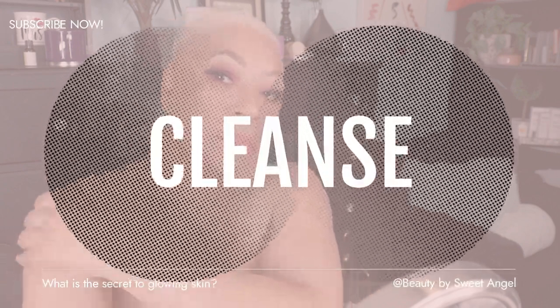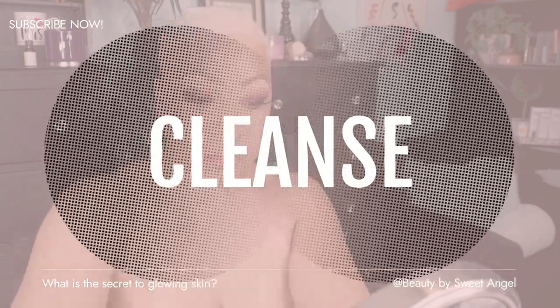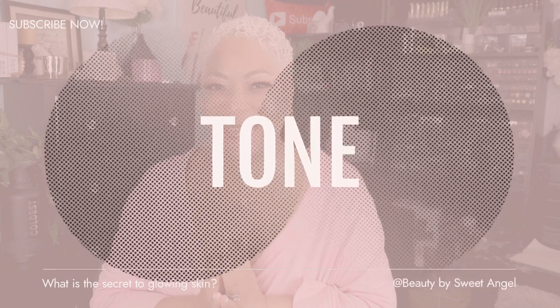Cleansing removes any pollutants that have built up on the skin, dead skin cells, and if you have oily skin, the excess oils. Then you want to make sure you tone your skin. Toning helps to shrink the pores, even out uneven skin tone, correct dark spots and discolorations, and so on. Toning your skin daily will have a major impact on the appearance and tightness of your pores.